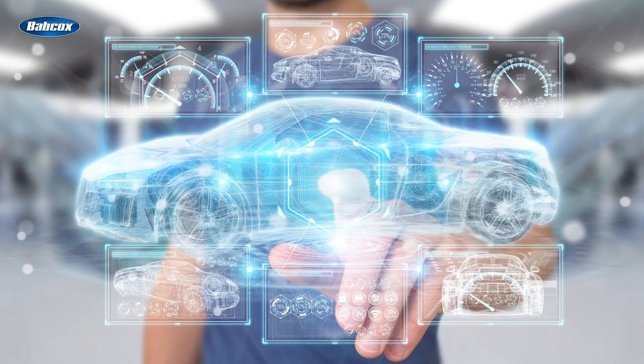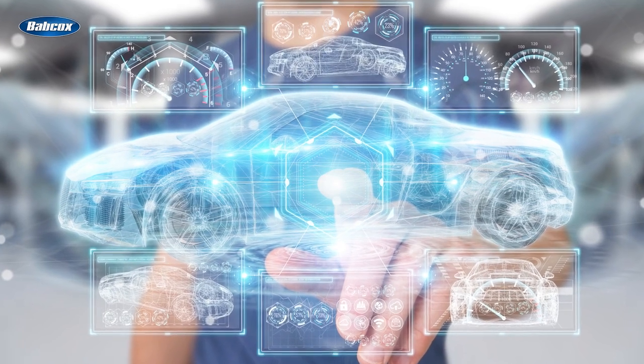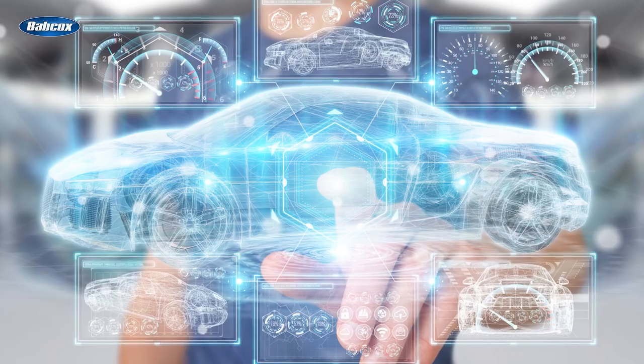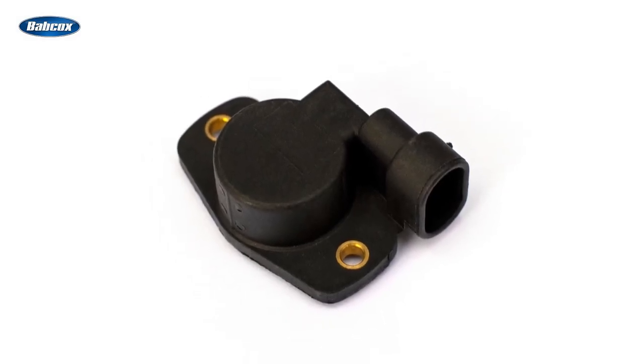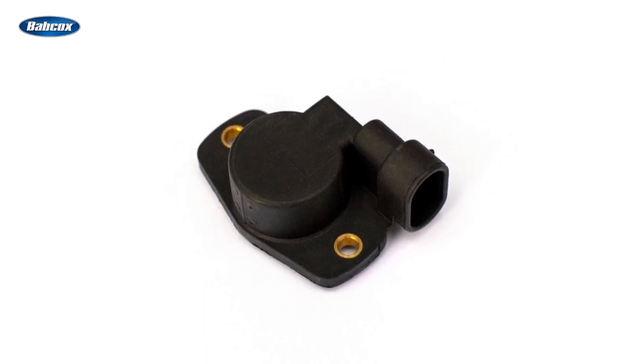As modern vehicles continue to grow in complexity, their maintenance needs are changing. Component failures that were commonplace just a decade or two ago are becoming much less common today. An example of this is the throttle position sensor, or TPS, which would be mounted on the throttle body, usually on the opposite side of the throttle cable.